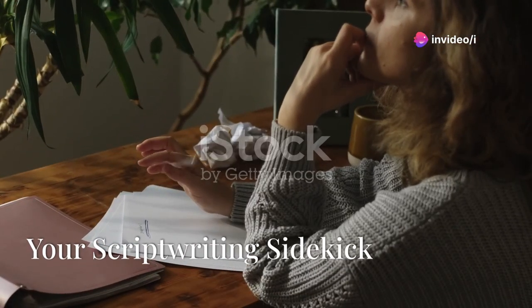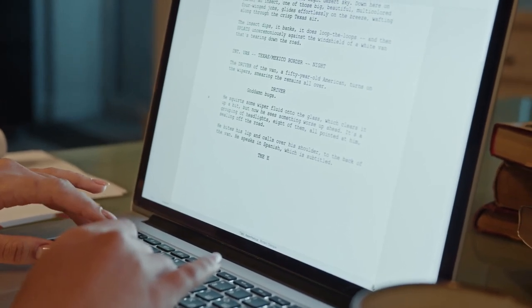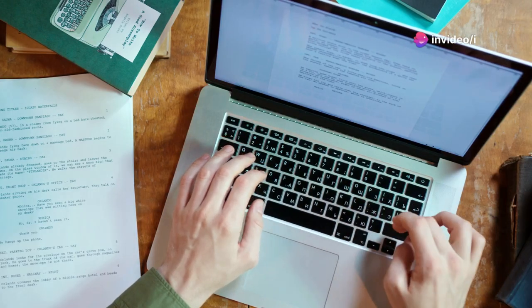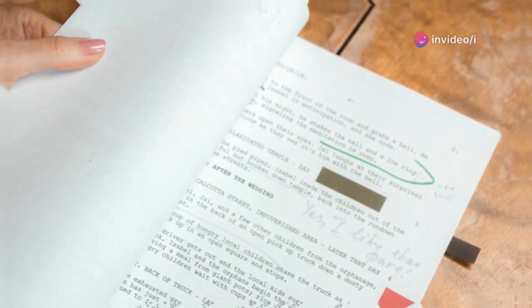Writing a script can be daunting, but it doesn't have to be. Google Docs is a free and versatile tool perfect for script writing. It's collaborative, so you can work with team members in real time. Use the outline feature to organize your thoughts and ideas — Google Docs saves your work automatically, so you'll never lose progress.